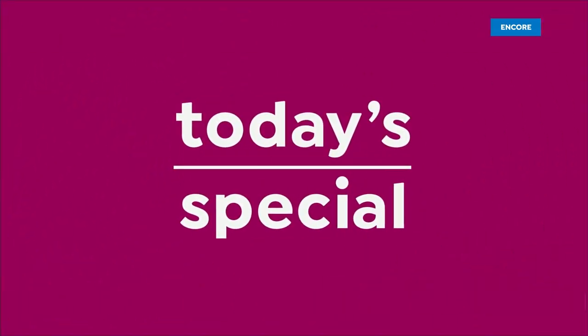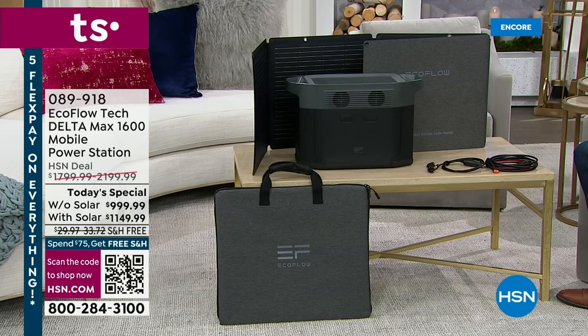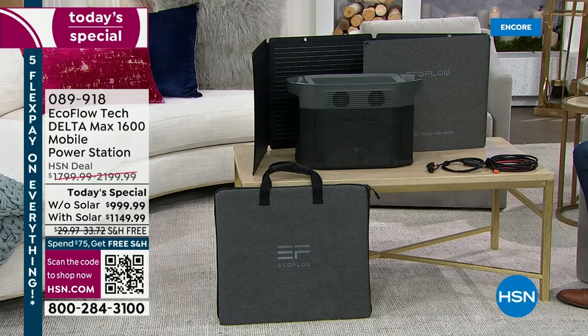You're watching HSN, where we have the lowest price found anywhere in the country on the amazing EcoFlow Delta Max 1600 — the one that can power 99% of home appliances and up to 15 devices at once. User-friendly, easy, and simple — a true game changer. We've been discussing all night the advantages of backup power, and we know we've got to have it. Our special guest tonight is Mr. Justin Hyatt, and we never know when a power outage can happen.